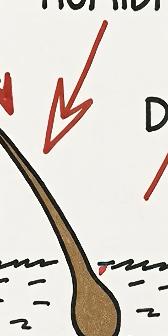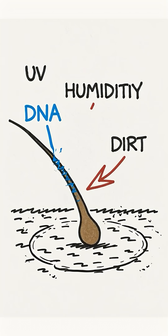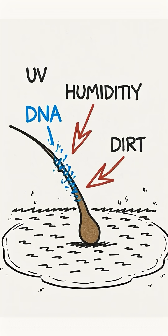But DNA quickly degrades from moisture, sun, and heat. On a carpet, it also faces contamination.